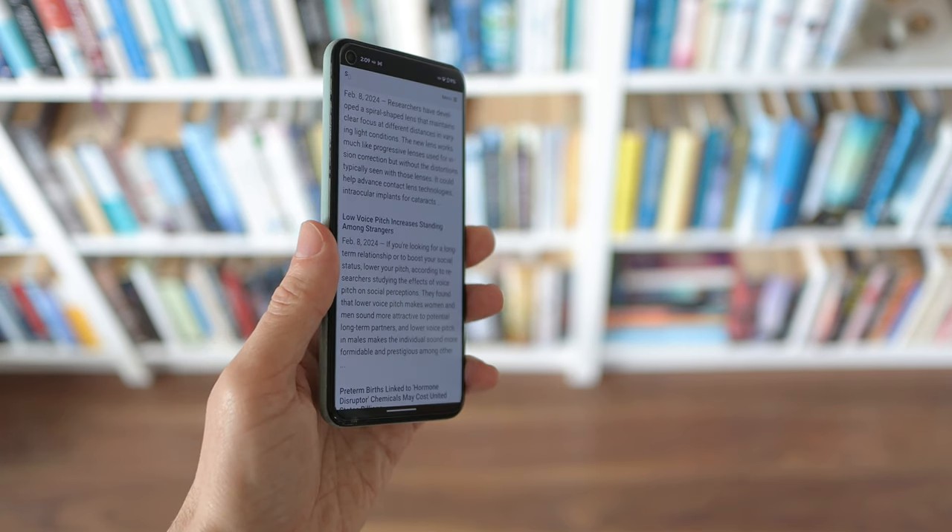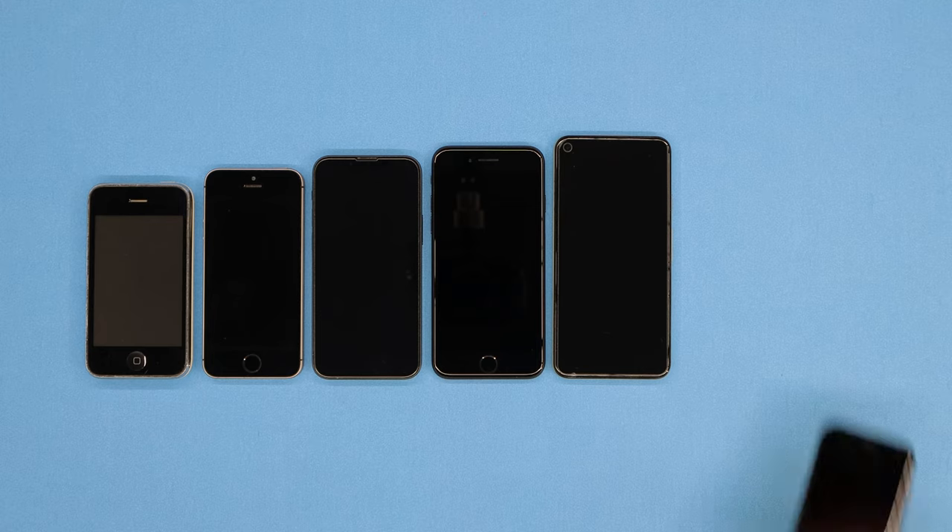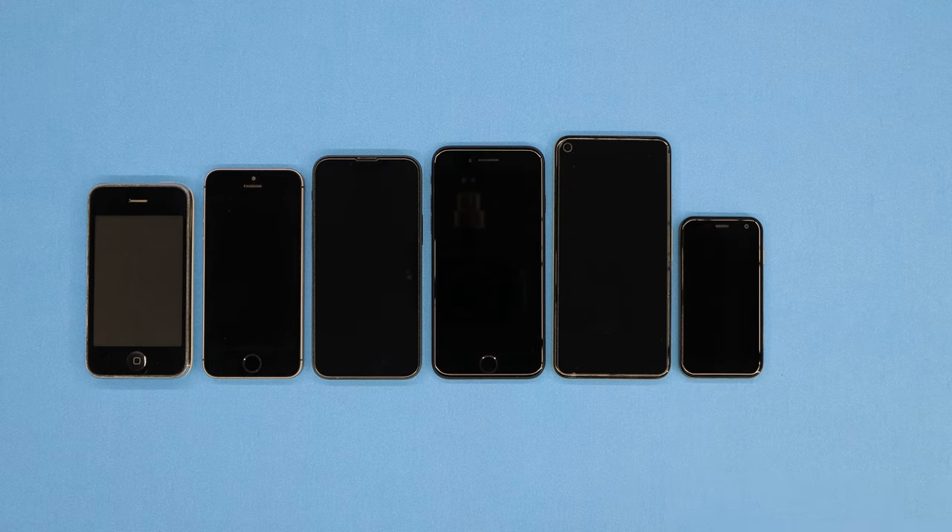So I kept searching, and my search led me to the only two phones that seemed to fit my needs: the PAM PVG100 and the Jelly Star.